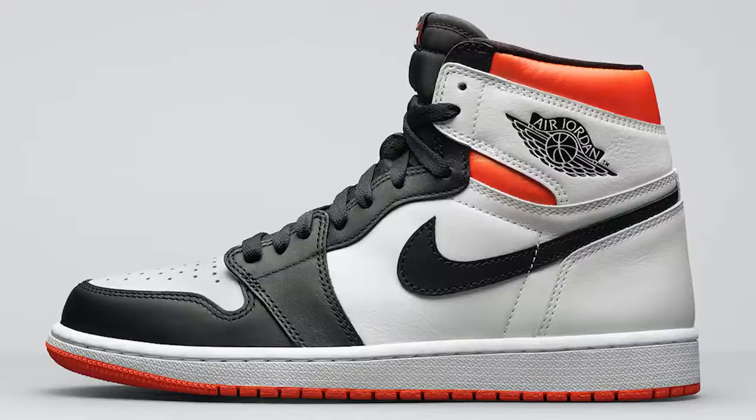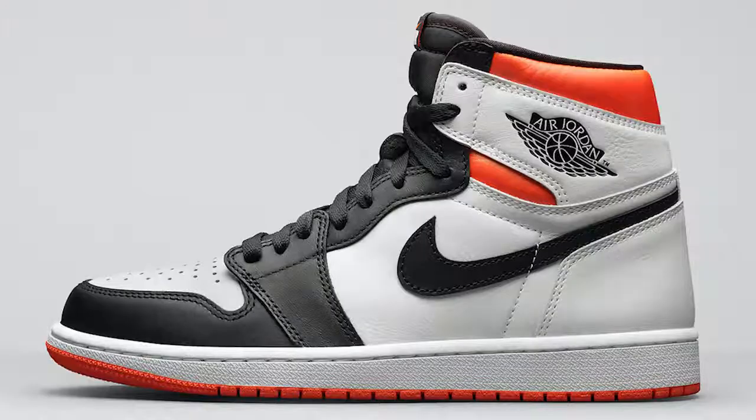Next up we have the Air Jordan 1 OG High Electro Orange. You guys know how I feel about orange sneakers — these aren't doing it for me either. The color blocking is throwing me off; I'm not a fan of the orange on the back and the bottom of the shoe, with the white and the way they did the color pattern. Like any other Air Jordan 1 OG High, retail will probably be $170 and then it'll become a $350 shoe — but I don't think this one is worth $350 in my opinion.